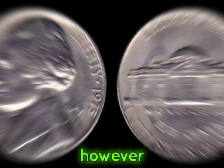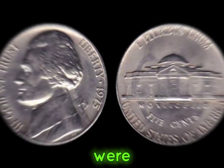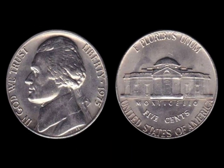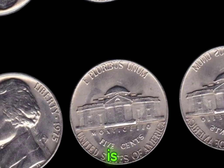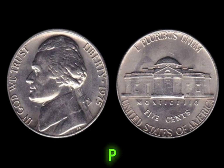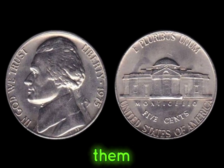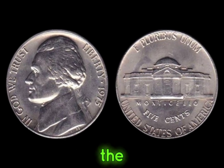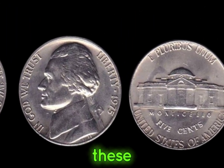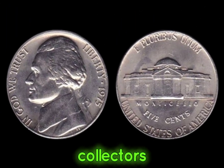However, a small number of these coins were minted with a special error that makes them highly coveted by collectors. One of the most sought-after errors is the no-mint mark variety. These coins were struck without the P or D mint mark, making them rare finds indeed. The absence of a mint mark was a result of a minting error, making these coins incredibly valuable to collectors.